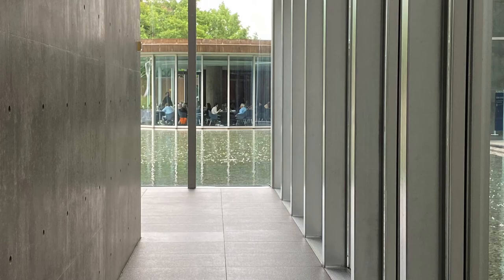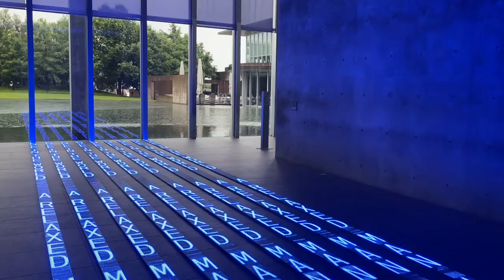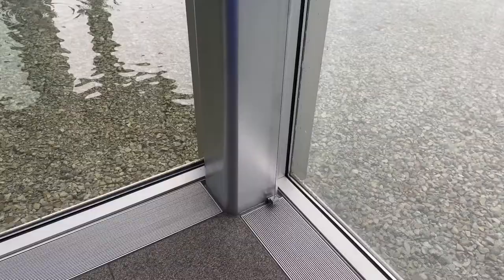Museum corridors framed by concrete walls are terminated with views of the pond. Jenny Holzer's 'Kind of Blue' is on display, reflecting in the water and the glass.